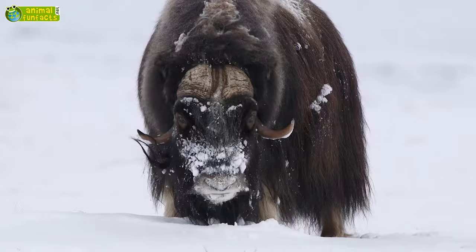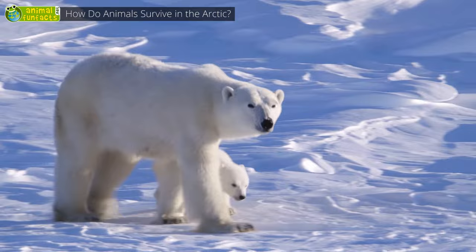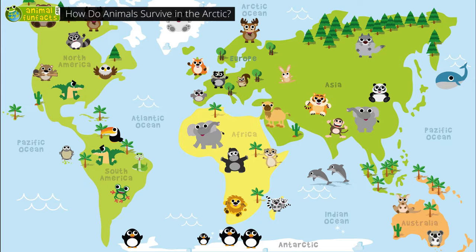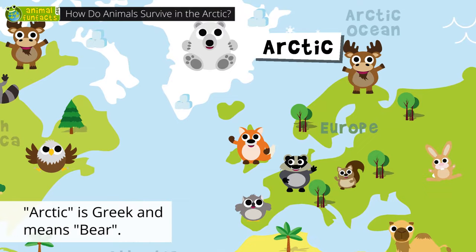How do animals survive the Arctic cold? In the Arctic, temperatures drop as low as negative 58 degrees Fahrenheit during the winter. Isn't it much too cold to live there? However, some animals still have their home there. Where exactly is the Arctic? The Arctic is an extremely cold area at the North Pole, the northern end of the world. Arctic is a Greek term, by the way, and means bear.